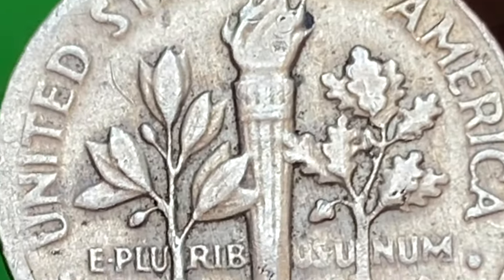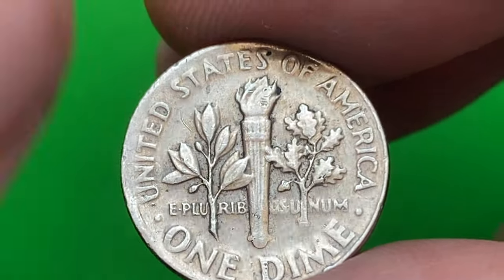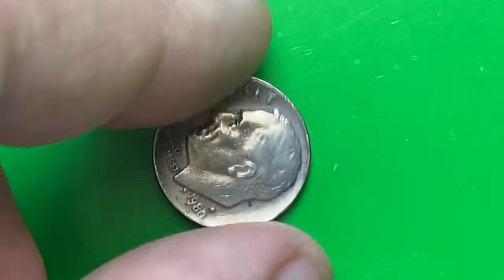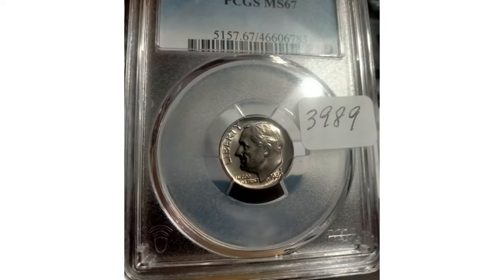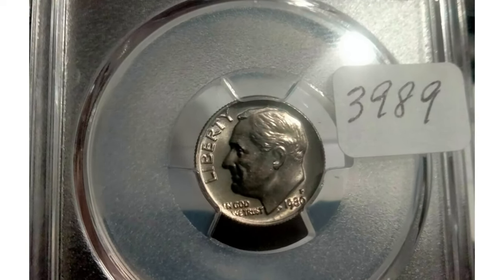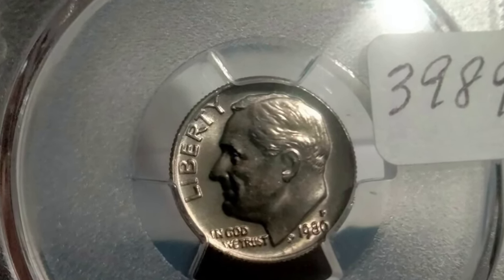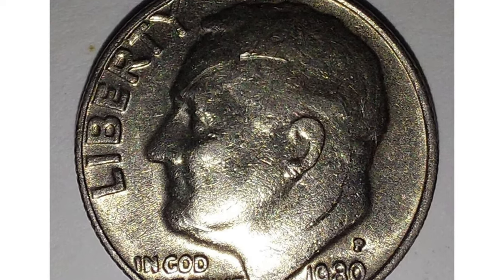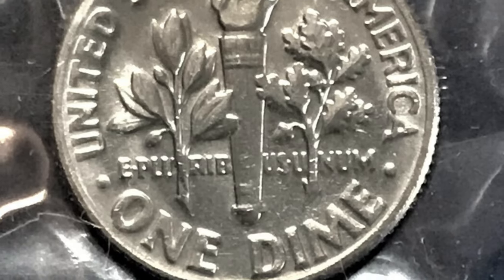The 1980-P Roosevelt dime is considered a common coin and is not particularly scarce or rare due to its large mintage. Many coins remain in circulation, and it is readily available to collectors in circulated condition. In circulated condition, it is generally worth its face value of 10 cents.